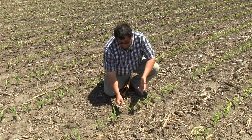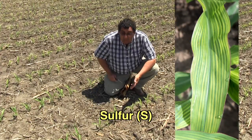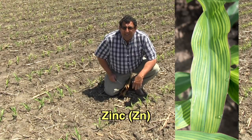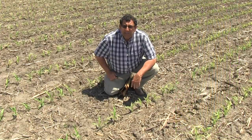There are several nutrient deficiencies that can show the striping: sulfur deficiency, manganese deficiency, magnesium deficiency, and zinc deficiency also produce a symptom similar to this.